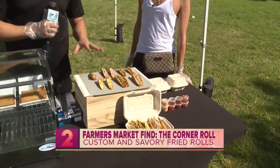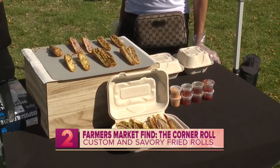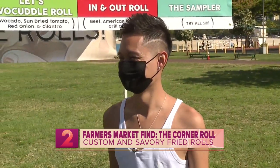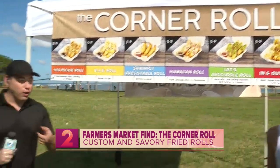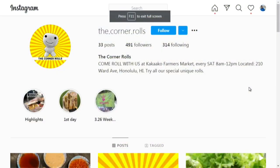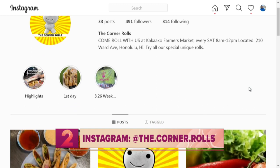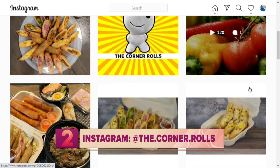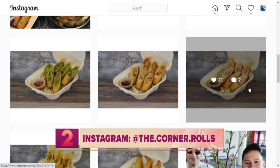I'm going to package this up for you ladies so you all can try, and everyone at the station. This is the Corner Rolls — thank you so much, Phillip, for joining us here on Farmer's Market Find. What a cool find. You can find them at the Kakaako Farmer's Market from 8 to 12, and hit them up on Instagram at The Corner Rolls. If you'd like to be featured on Farmer's Market Find, go to news.kh12.com. Reporting from Ala Moana Beach Park, Dallas Sandoveros, KH12 News, working for Hawaii.